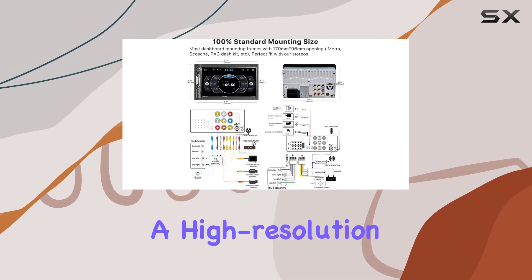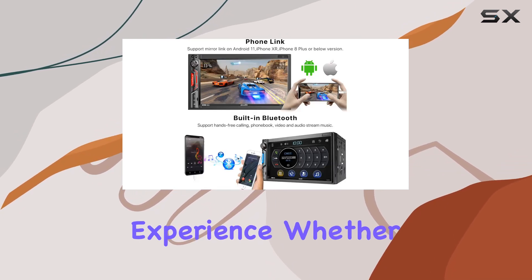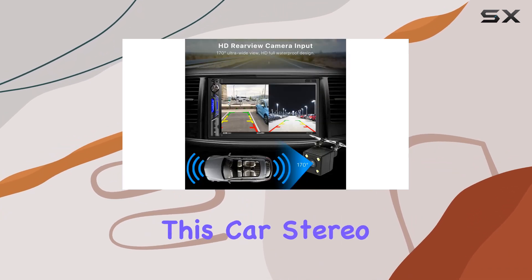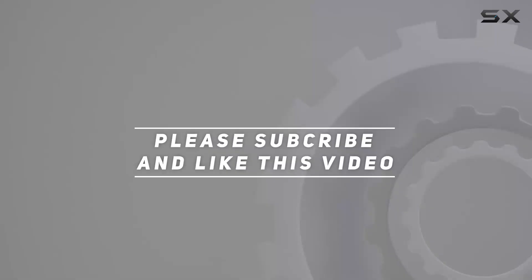Overall, the About Bit CA-71 BT car stereo offers a high-resolution display, smart connectivity options, and safety features that elevate your driving experience. Whether you're commuting to work or going on a road trip, this car stereo has you covered. Check out the video description for the updated price, and thank you for watching.